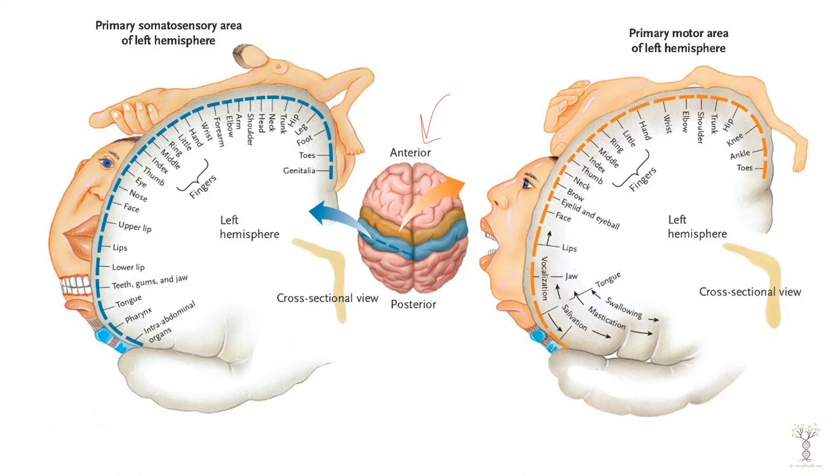Each section of those is dedicated to a certain body part, and there are parts of our body that have more brain space than others. Here we can see a superior view of our brain — in the front we have our motor cortex and in the back we have our sensory cortex.